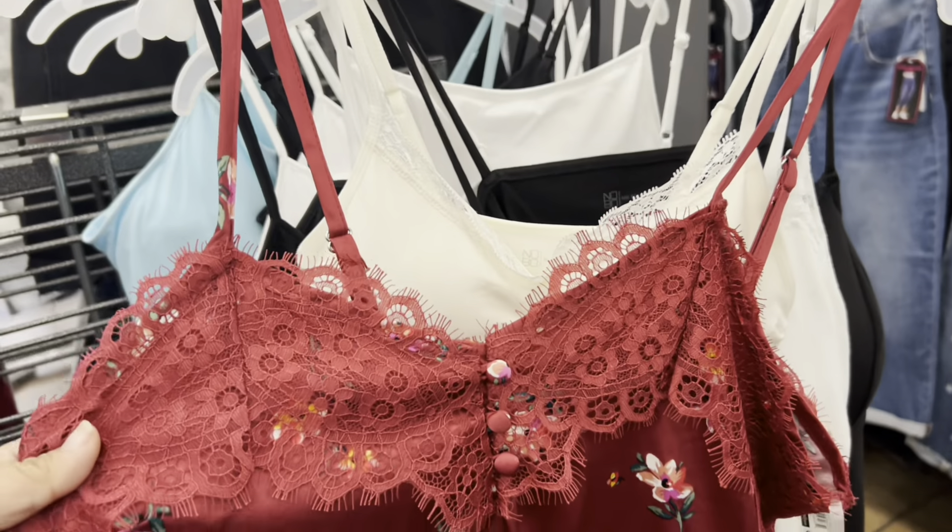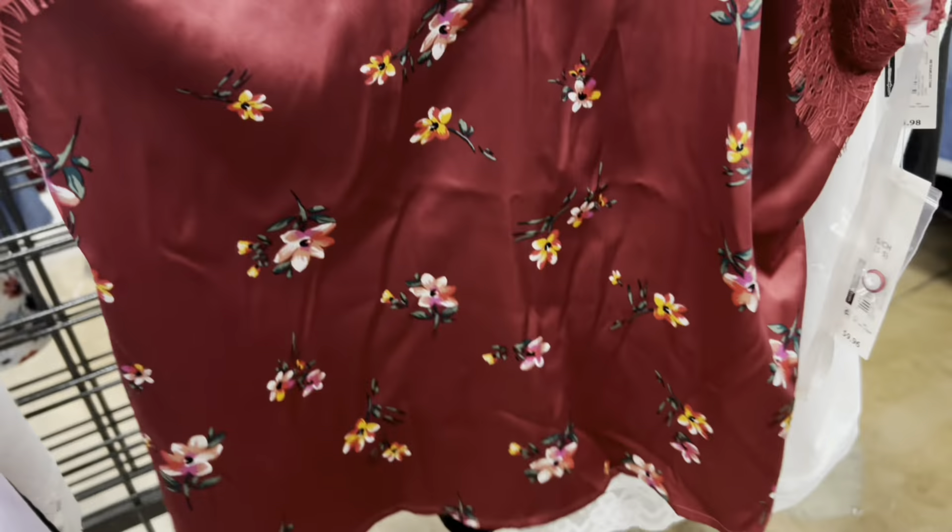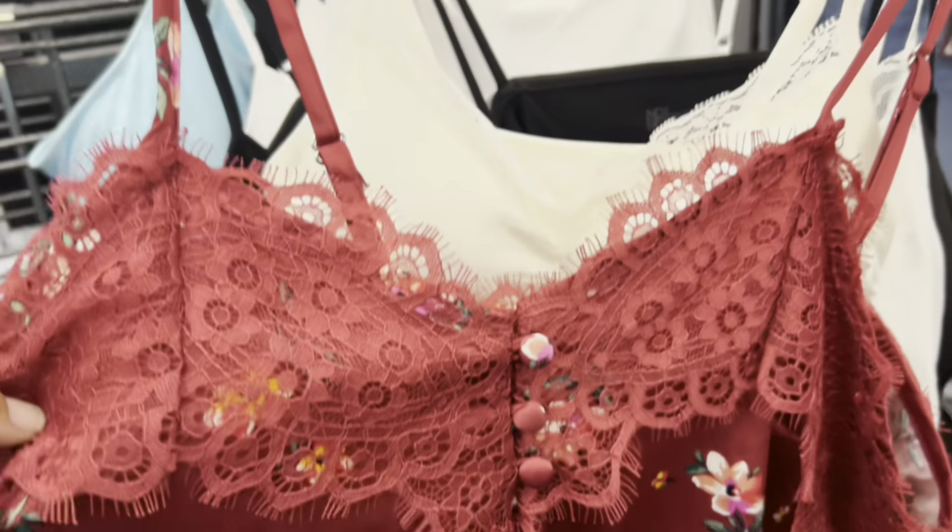They have this really pretty satiny shirt, super cute lace, just spaghetti strap, for two dollars.